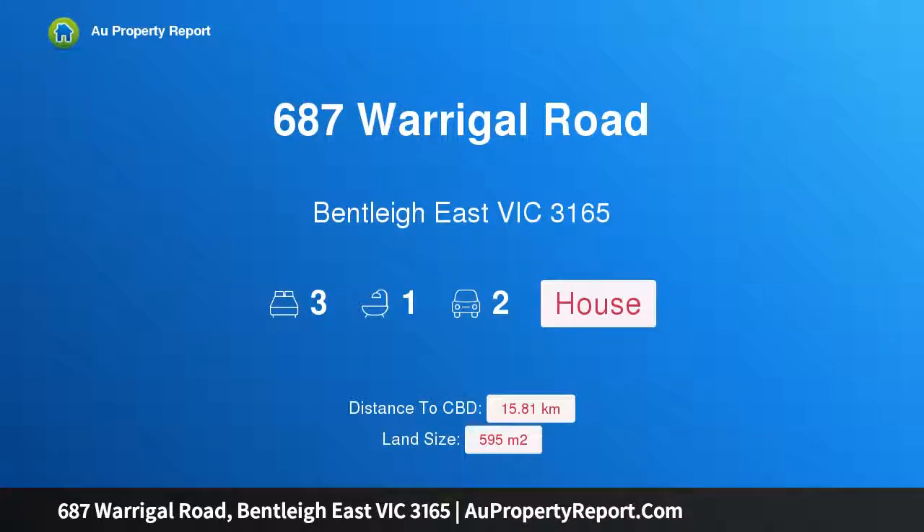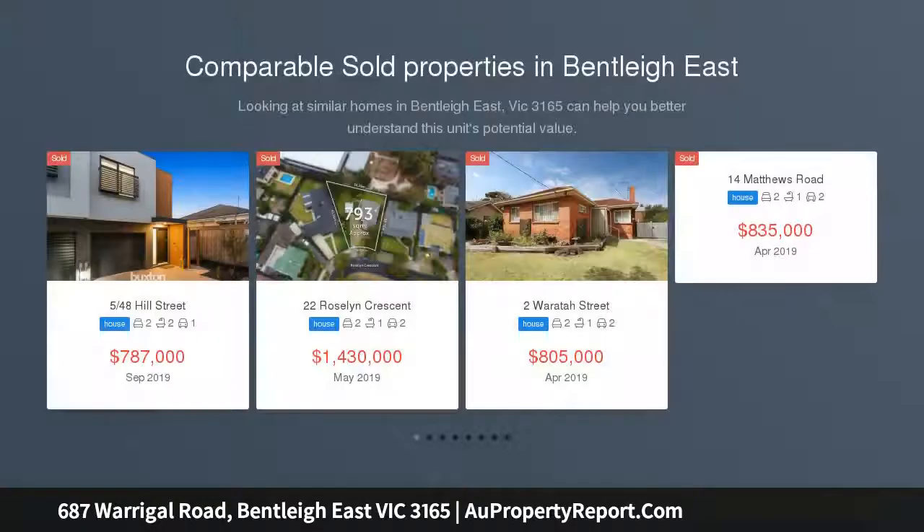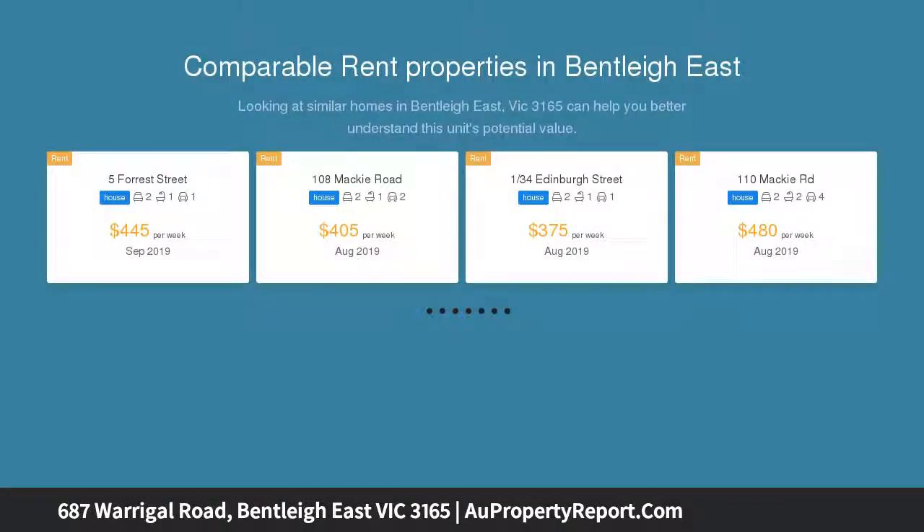Introducing 687 Warrigal Road, Bentleigh East, Victoria 3165 — a retro renovator with prized promise. Step into a colorful array of 60s chic in this lovingly maintained three-bedroom cream brick classic, true to its original heritage.